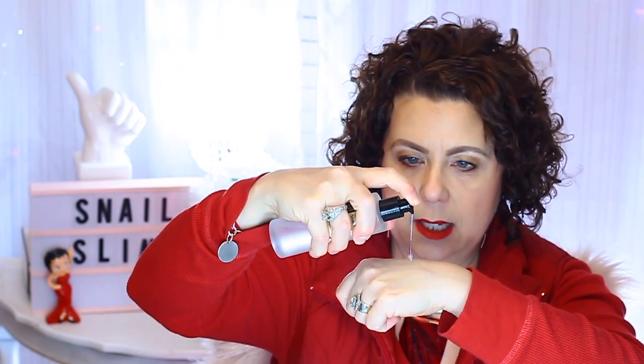I personally like to use it in the PM. It's considered to be an essence, and the way they recommend you use it is: cleanse your skin, then tone, then use your essence, then go in with your serums, then do a treatment, then moisturizer. I personally like to use this product as a serum step because of its consistency — it is a little thicker, more like a serum than a traditional essence. So I cleanse, I tone, I do an essence, and then I use this as a serum.